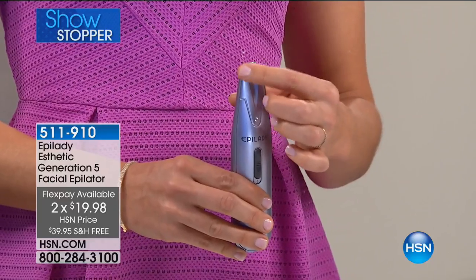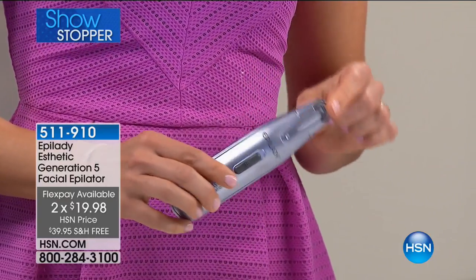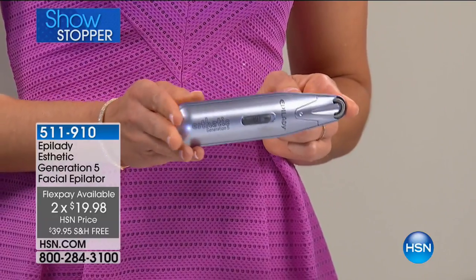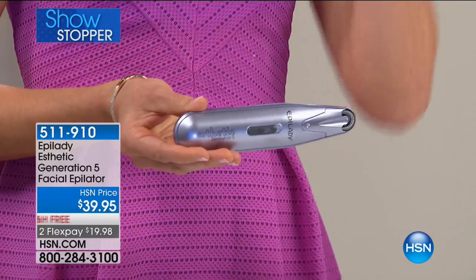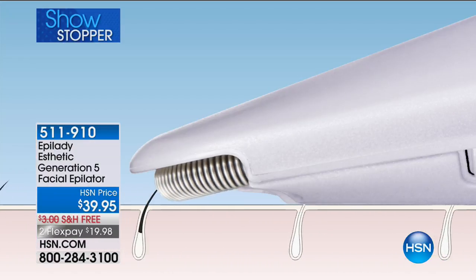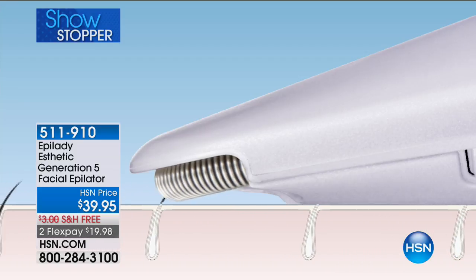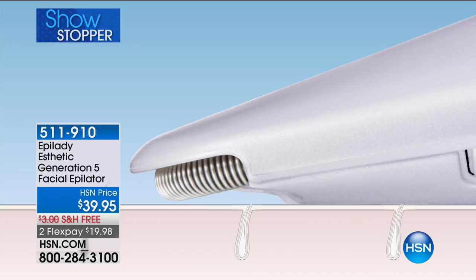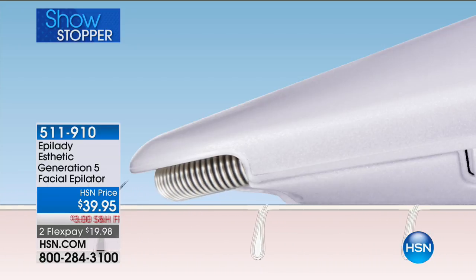I'm running my finger across here because it doesn't cut — there's no blade. It's just a coil, and when that coil bends and flexes, it acts like a lot of little tiny tweezers grabbing that hair and safely removing it at the root. Here's our animation showing how easily the aesthetic glides along your skin, with the coil grabbing the hair and safely removing it from the root.